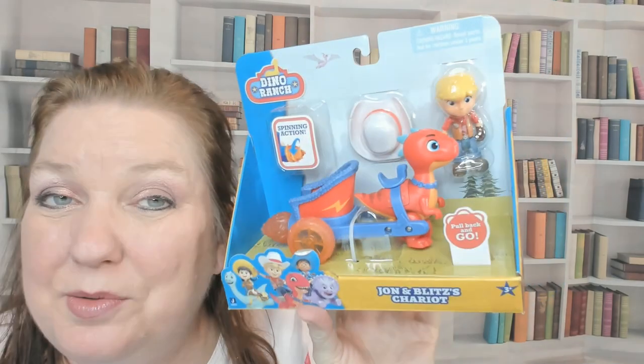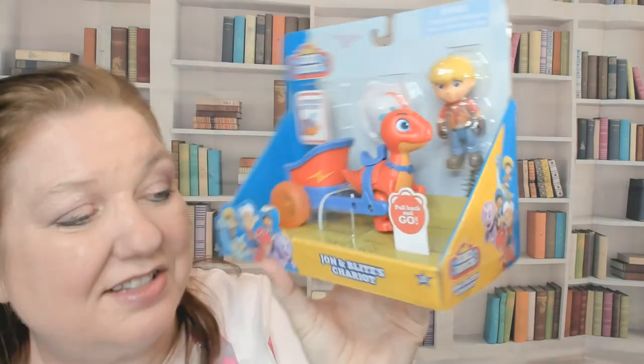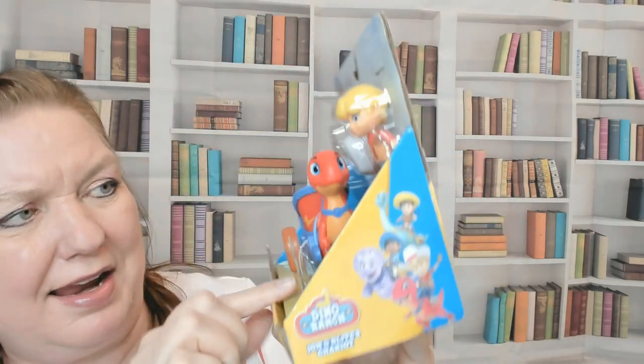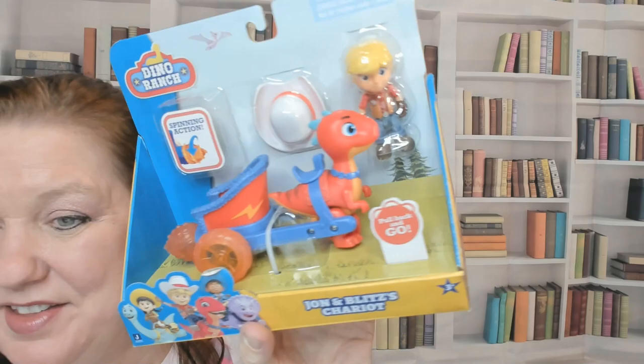This is a Dino Ranch toy from the Disney Junior Channel. It's Jon and Blitz's Chariot. It has some spinning action and you get the cute little dinosaur to pull it, and Jon has a hat that he can wear.